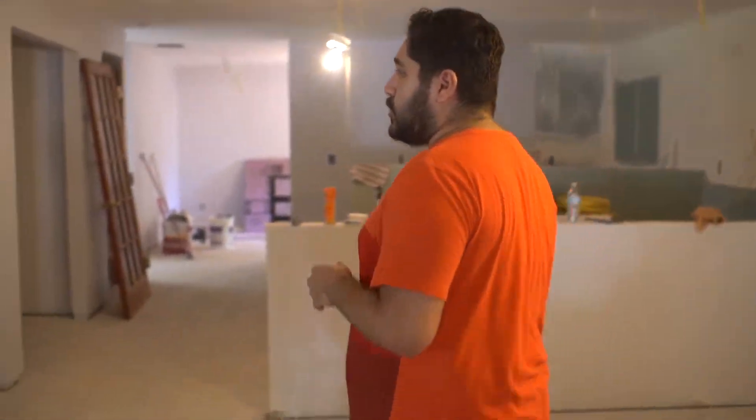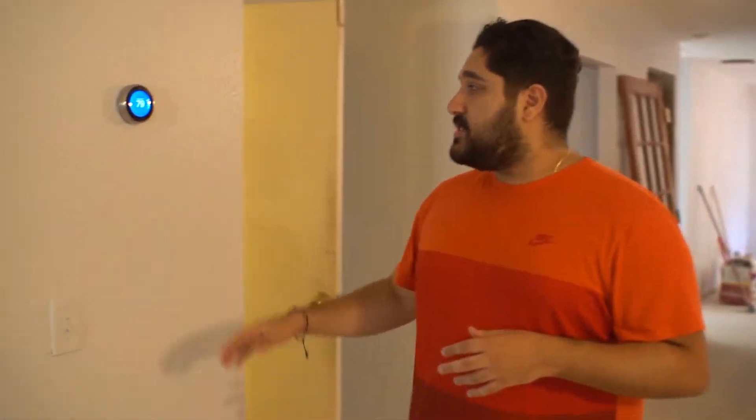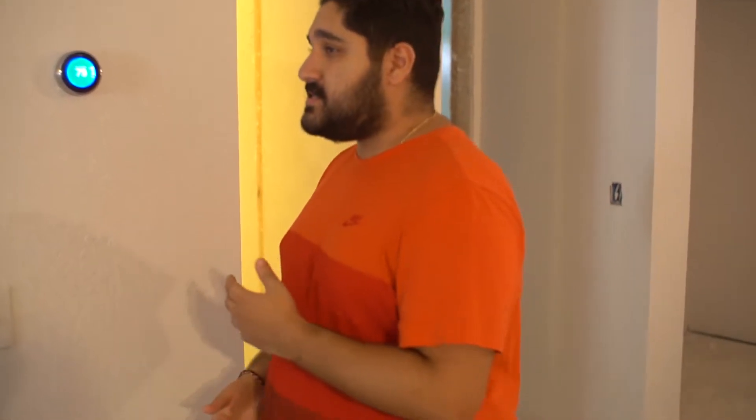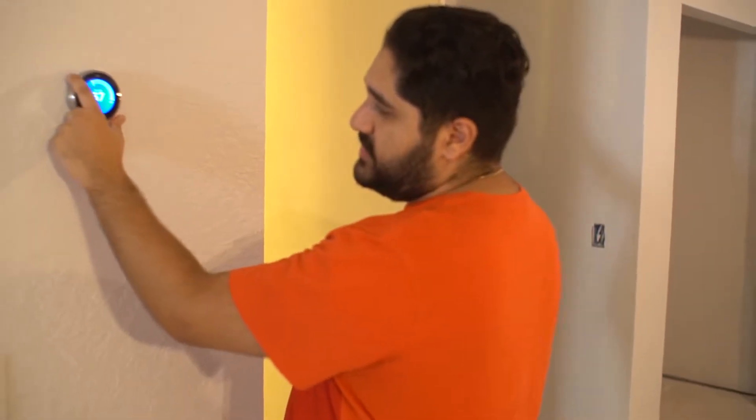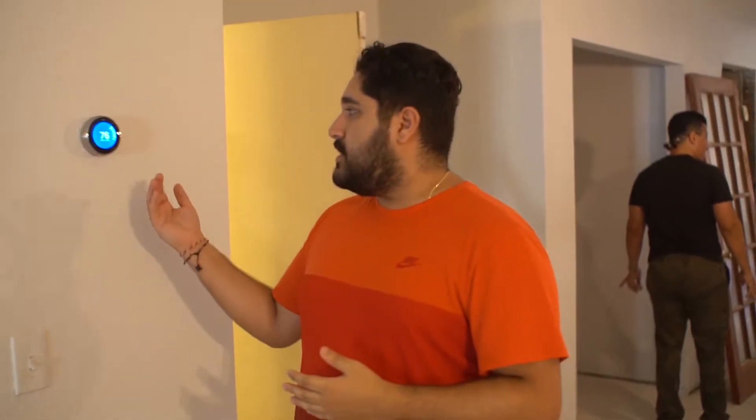We have a new thermostat put in right over here. It's called the Nest System — one of the more high-tech, newer systems on the market. The way you lower and raise it is simply by going like this — very different than your traditional one, but similar in a way. In this new era, everything is going to be more technology-driven. We want to keep up that pace and keep everything as modern as possible.